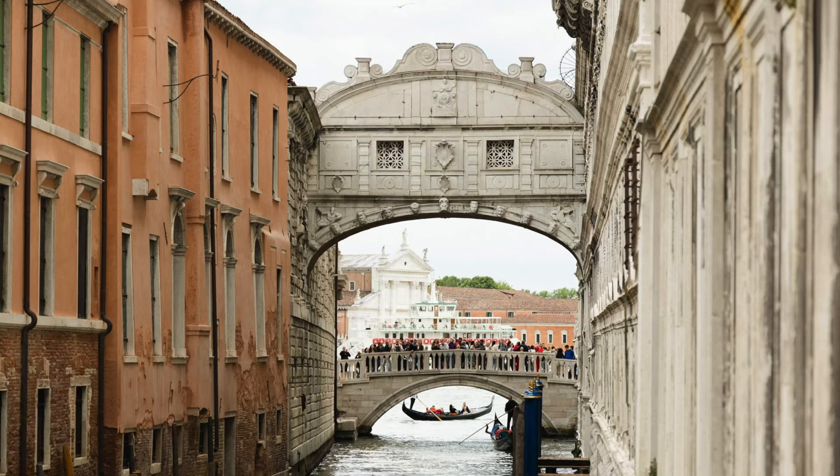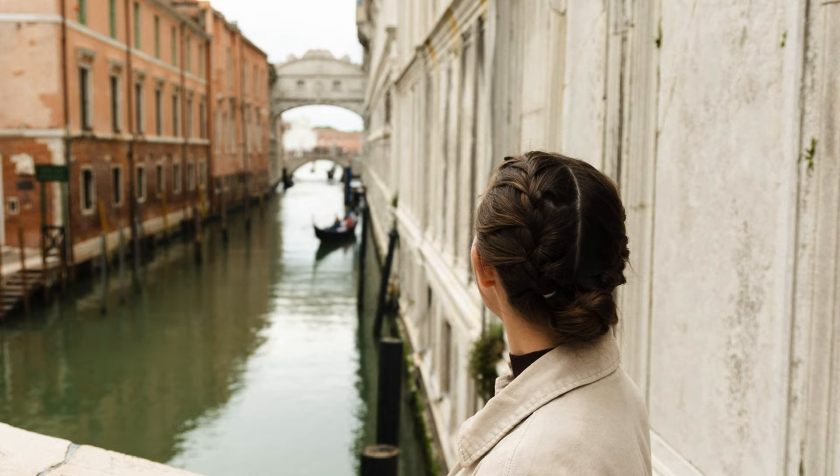We're gonna go to a big library and check out some Bodleians. Even though this one was also called the Bridge of Sighs, the original version is in Venice, which we visited just a few months ago.